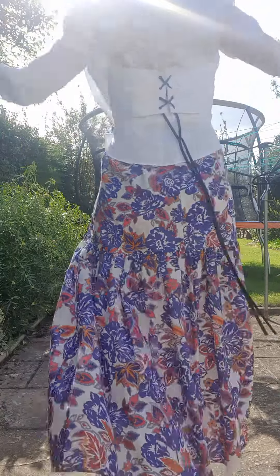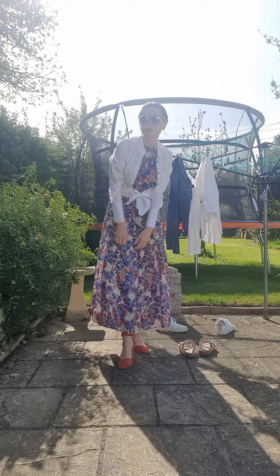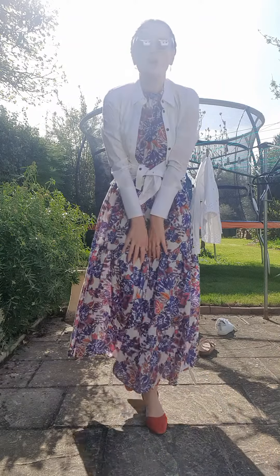Equally you could wear this dress with a pair of flip flops. I think you could wear this down the shops, I think you could wear it to a wedding — it's got so many possibilities.